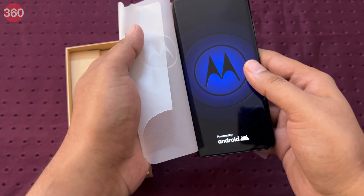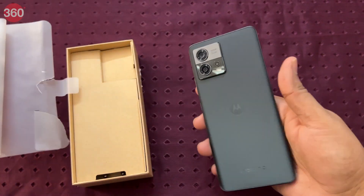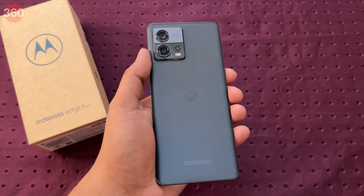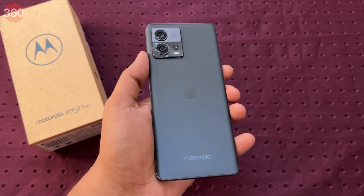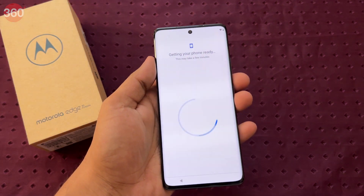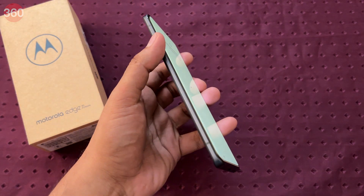The Motorola Edge 30 Fusion is the latest premium smartphone priced under Rs 45,000. It aims to strike the right balance by offering flagship-grade hardware wrapped in a premium body. With a bunch of premium devices fighting for the top spot under Rs 50,000, is the Motorola Edge 30 Fusion the real deal? We find out.